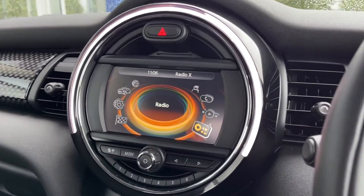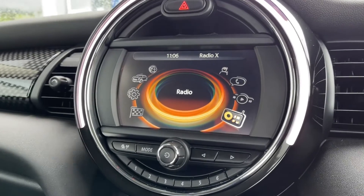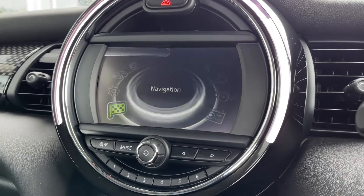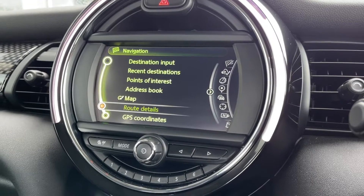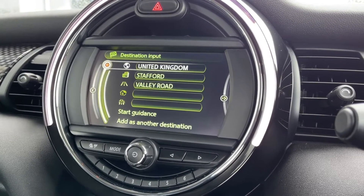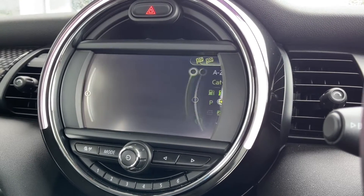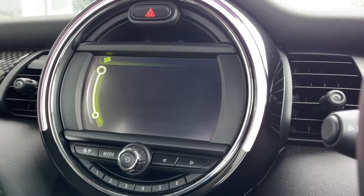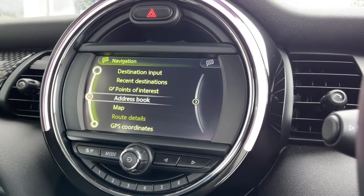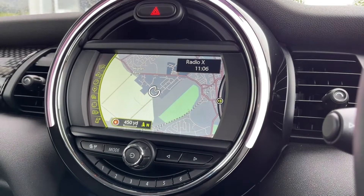Moving across to the media screen, you've got plenty of fantastic features to choose from. The car boasts the £595 optional extra of the navigation system. It's nice and easy to input addresses, and you can take a look at nearby points of interest sorted into categories. Going into the map itself, it's nice and clear and very easy to use, just zooming in and out using the scroll wheel.